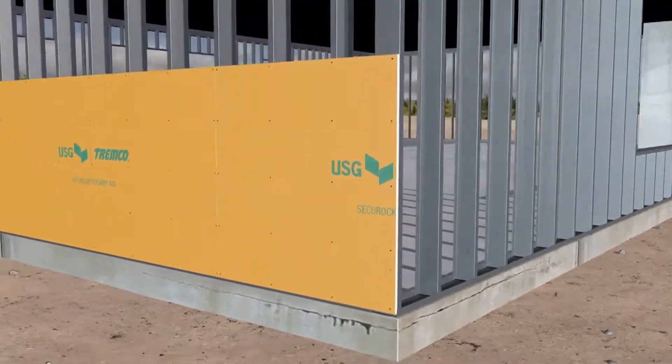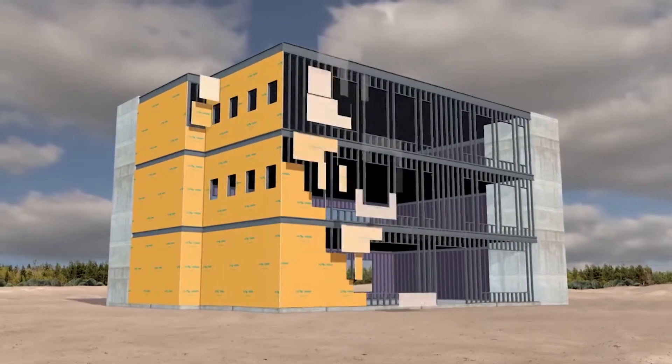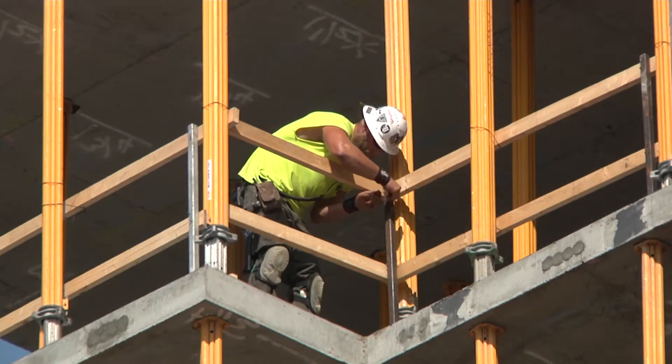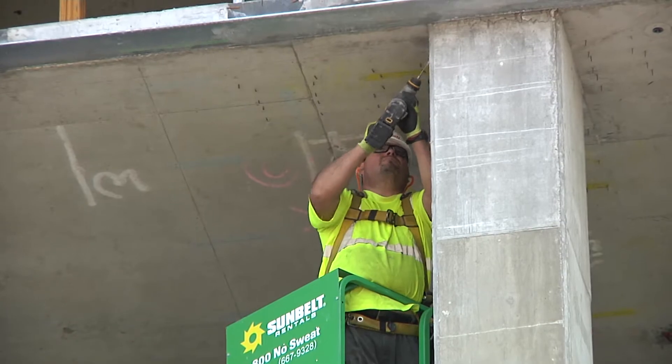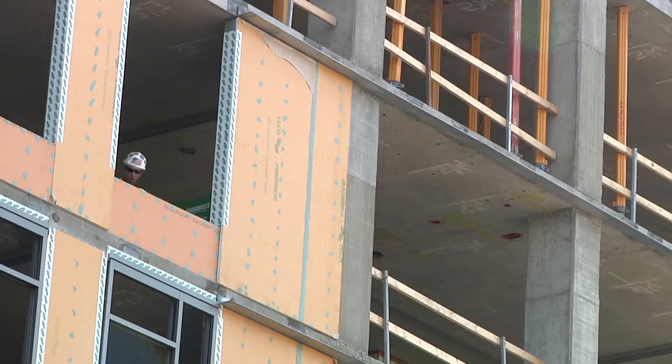It's about keeping the weather outside the building and the energy inside the building, but it gives our contractor customers a great solution to simplify and speed up the construction process. By combining the two at the factory, they're changing the way contractors build while also speeding up the construction process. The reduction in availability of skilled labor is a big issue right now, so we need to create products and systems that are easier to install. SecureRock ExoAir 430 is a great example — we're taking two steps, putting them together in a factory-installed environment and essentially eliminating work in the field.